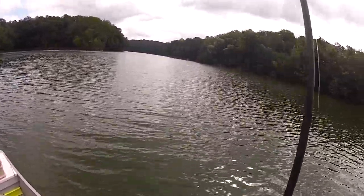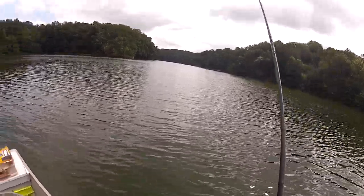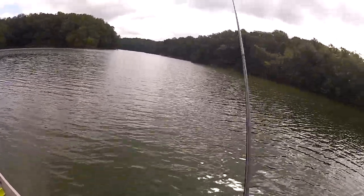I've got 30 foot that comes up into like a 17 foot hump, and I'm throwing it on top of the hump, trying to catch some bass on this great big spoon.